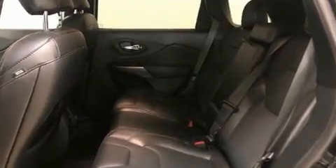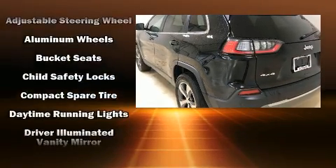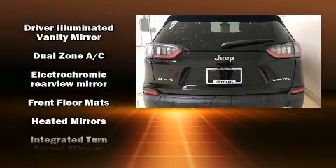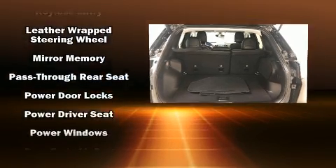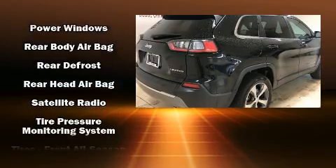Audio features include an AM/FM radio, steering wheel mounted audio controls, and 10 speakers providing excellent sound throughout the cabin. Jeep ensures the safety and security of its passengers with equipment such as dual front impact airbags, front side impact airbags, traction control, brake assist, and anti-whiplash front head restraints.